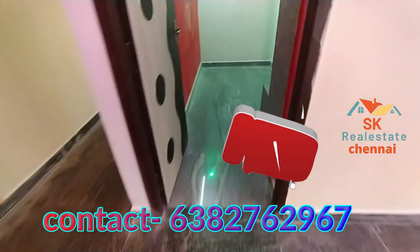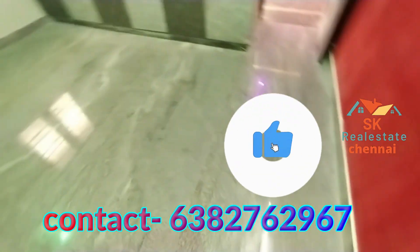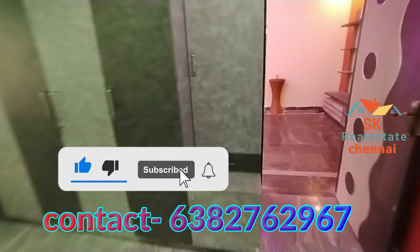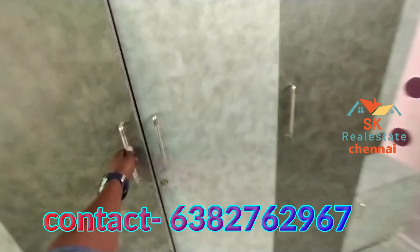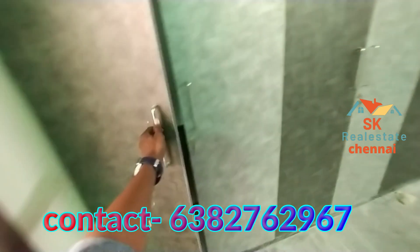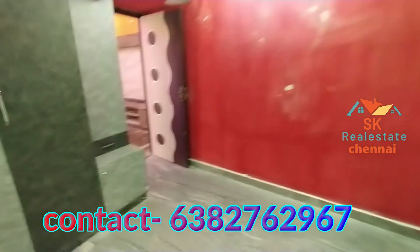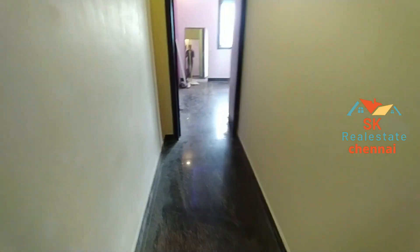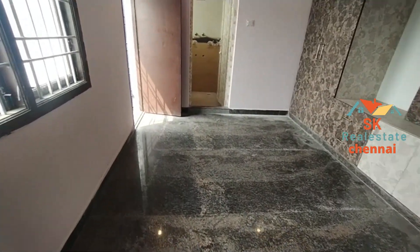You can see the first bedroom — it has a bed and a mirror. Inside the bedroom, you can use the bed with mirror storage. This is the master bedroom with an attached toilet. The bedroom has woodwork and the dressing table is ready.